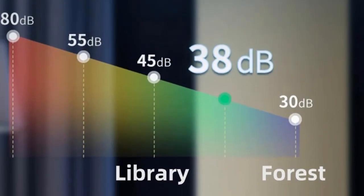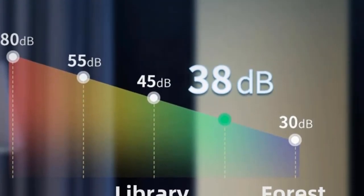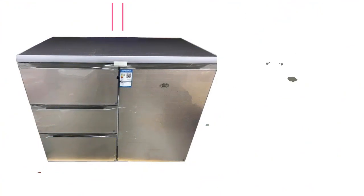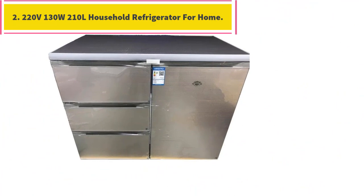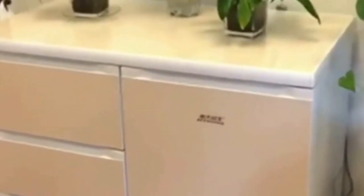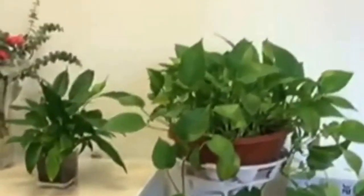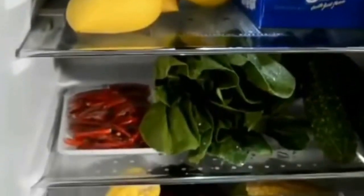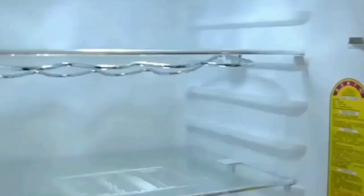Because of the time difference between countries, if the salesperson is not online, she will reply to your email within 5 to 10 hours. Number 2: 220 volts, 130 watts, 210 liters Household Refrigerator for Home. Freezer Fridge, Commercial Horizontal Freezer, Single Door Beverage Refrigerator.